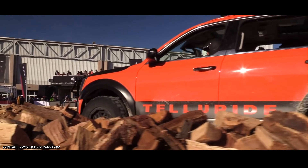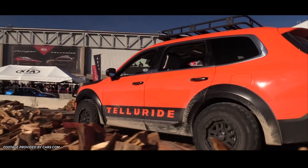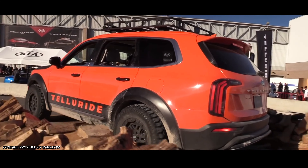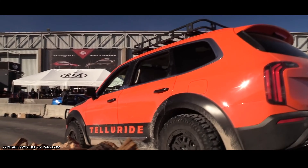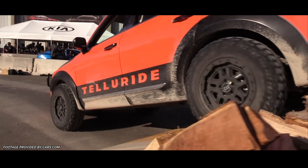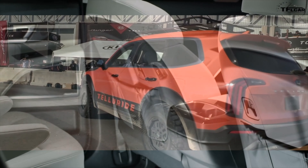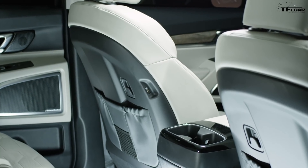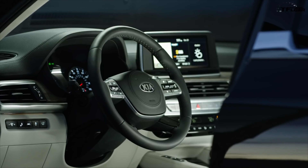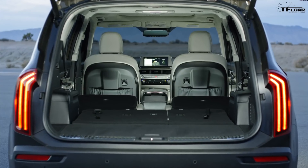The Telluride will be arriving at dealerships later this year, but we still don't know the pricing. Based on the starting price of the Sorento — currently their largest SUV or crossover — at about $26,000, we can certainly expect the Telluride to come in quite a bit higher. There's a lot of tech, features, and utility packed into this vehicle, as well as a much bigger overall frame and package, so I'd expect the starting price to be around $38,000 for a base model.